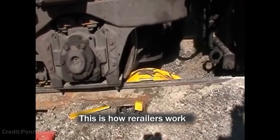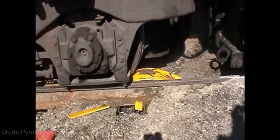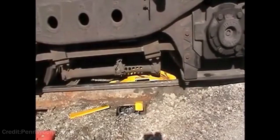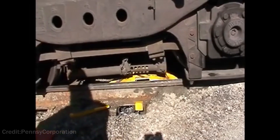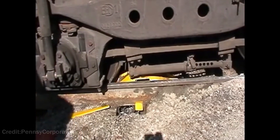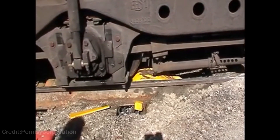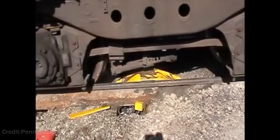This is how a re-railer works for derailed wheels.